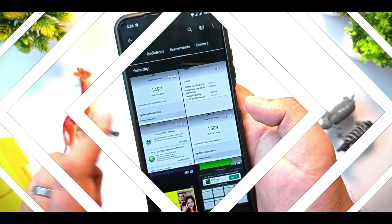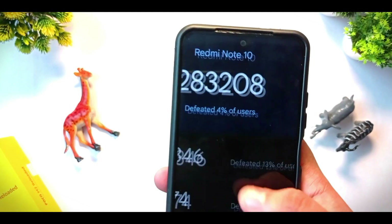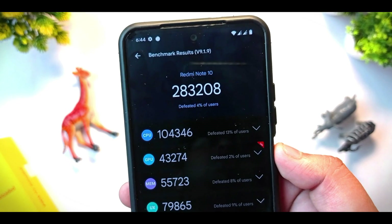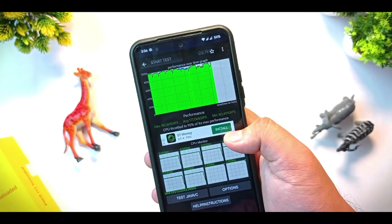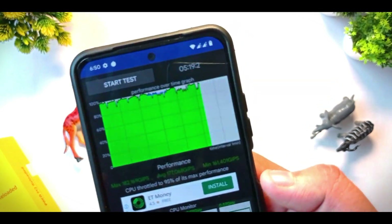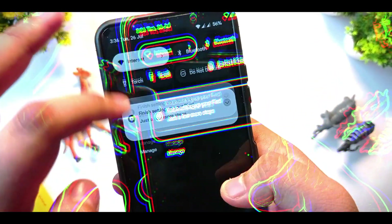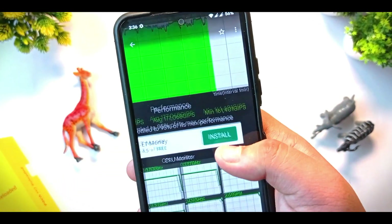These are the highest AnTuTu breaking scores I have ever checked on this ROM — 283,008 without any game mode enabled. This is the CPU throttling test with 95% of max performance maintained. The max performance is 182 GIPS and the minimum is 161 GIPS, so it performs very well.